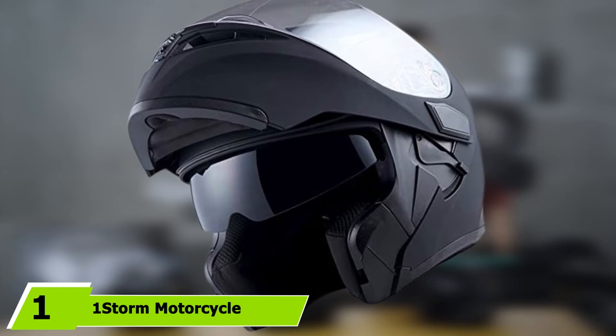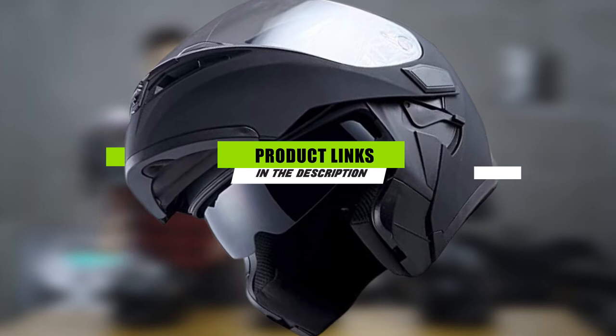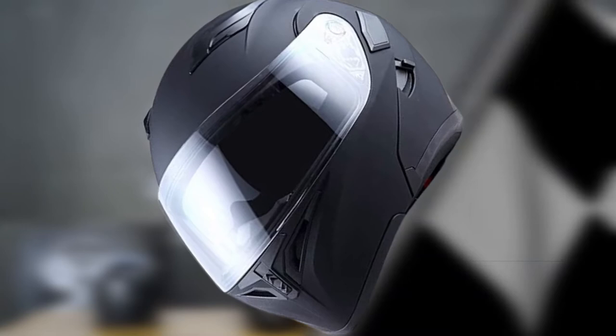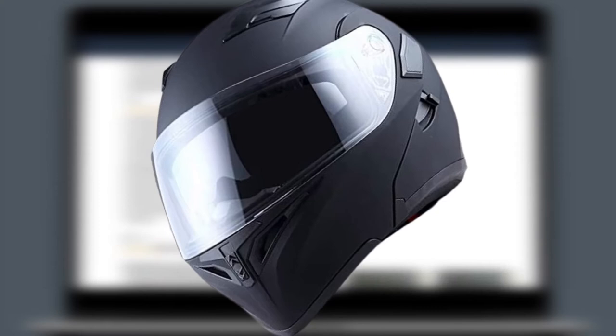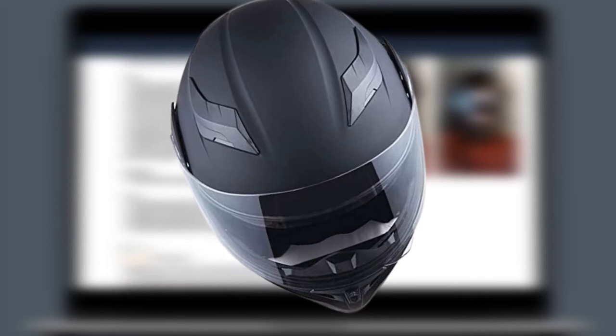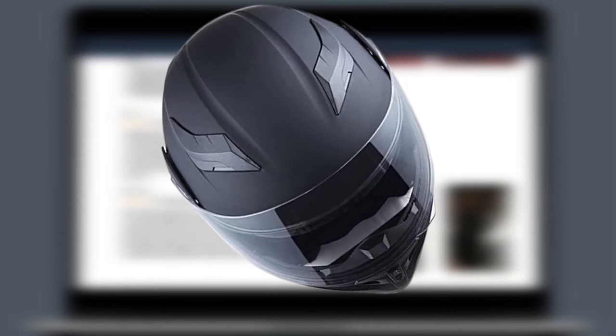Our second spot goes to another top-rated modular helmet from One Storm. Like its sibling above, this helmet also meets all the DOT safety standards and comes optimized to offer comfort and protection when riding your bike, but it comes at a more affordable cost. It features the same lightweight, durable ABS plastic shell construction, with an aerodynamic shape to reduce wind resistance at high speeds. In hot weather, the helmet's six vents will help circulate air over your head to keep you cool.